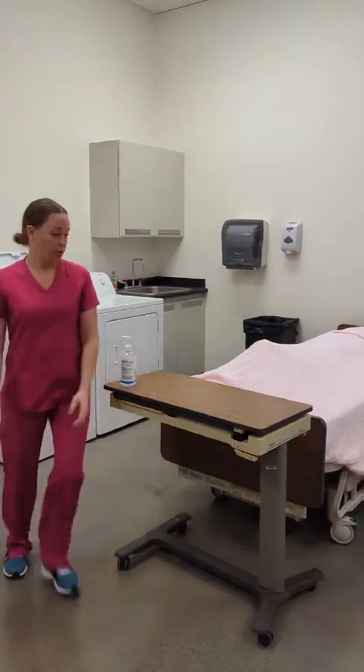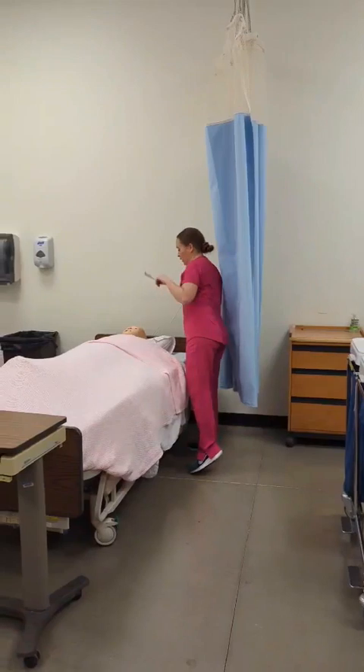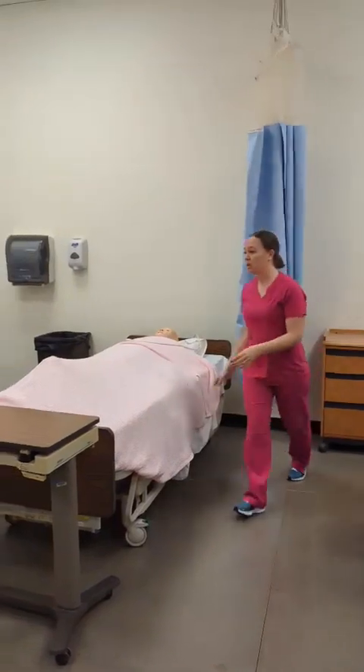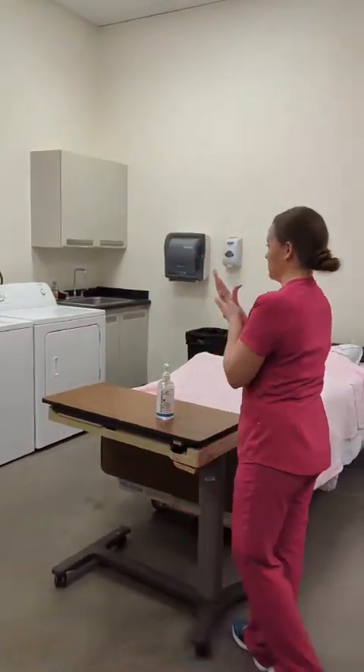Okay, Mrs. Brown, we are all finished. Can I get you anything else? You're in good body alignment. Here's your call light — call me if you need anything. I'm going to open up my privacy curtain, and I will hand sanitize, making sure that I cover all areas of my hands.